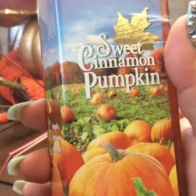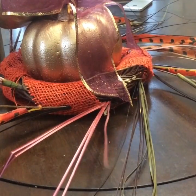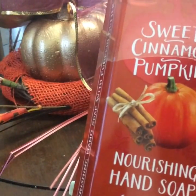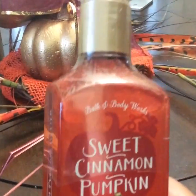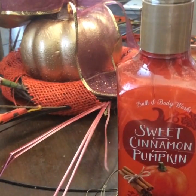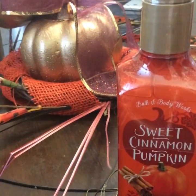We have this one right here, which is sweet cinnamon pumpkin — the same as the candle. Then there's this other one, which is also sweet cinnamon pumpkin. The difference is that this one is the foaming one, I think, or the regular soapy one, and then this one is the one that has the blue little rough thingies — exfoliants, or whatever you call them.